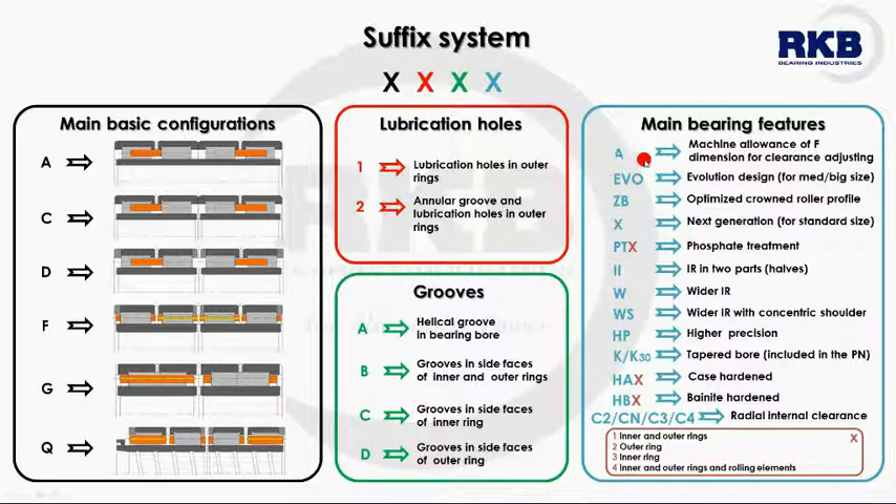Noteworthy is the feature marked with the letter A, which means the possibility to supply the inner ring with a suitable grindstock to allow the tuning of the bearing clearance by a final grinding process.